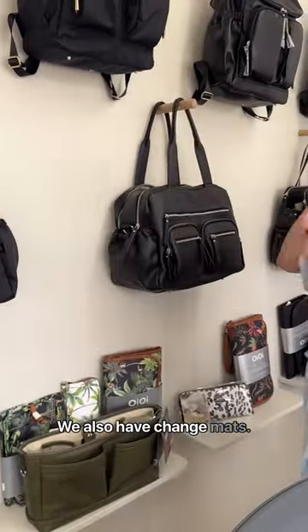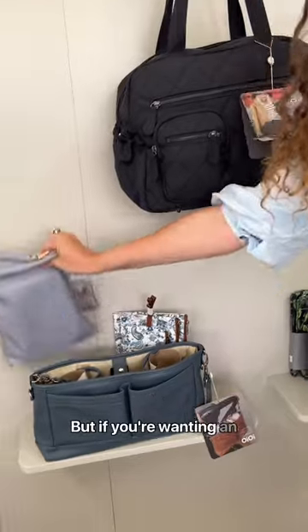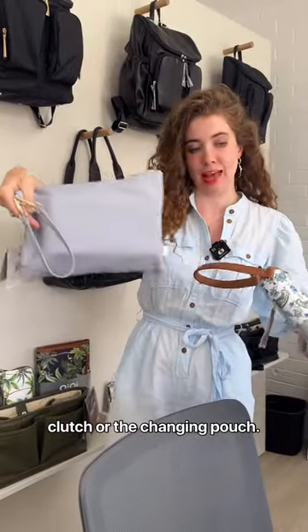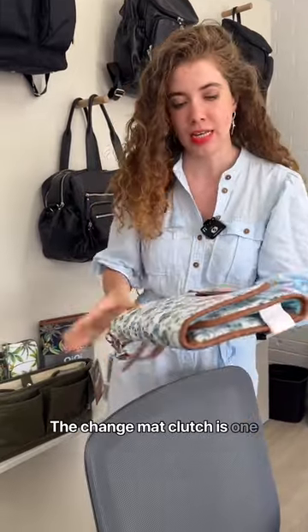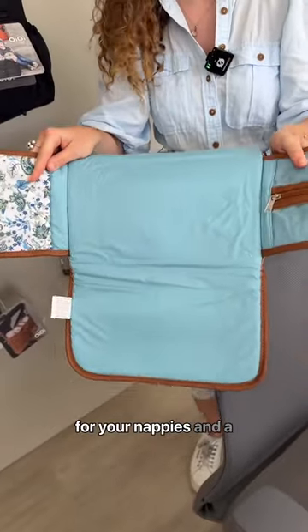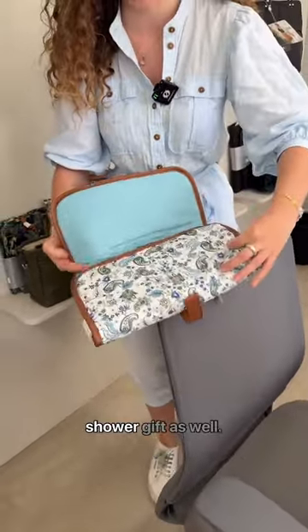We also have change mats. We offer two options — all the nappy bags come with a change mat, but if you want an all-in-one that you can take out on its own, you've got the change mat clutch or the changing pouch. The change mat clutch is one piece — it opens up and you've got a compartment for your nappies and a compartment for your wipes. Really padded, easy to wipe clean, and very popular as a baby shower gift.